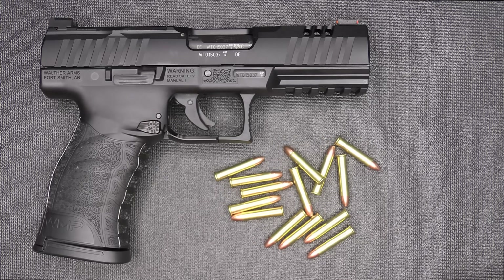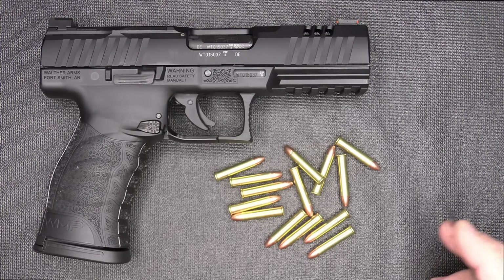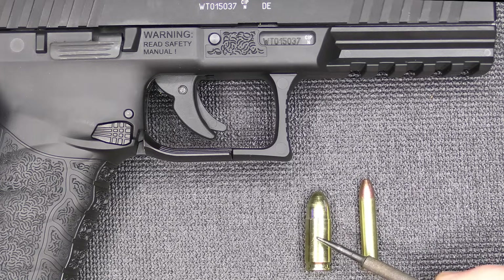Walther has a recommendation list for .22 Mag ammo. The CCI Maxi-Mag 40-grain works good; 30-grain works okay. Federal .22 Magnum 40-grain works well. Speer Gold Dot 40-grain works very well. Fiocchi 40-grain jacketed hollow point works best — all listed on the Walther website. If you're looking for .22 Magnum as a less expensive option: .22 Magnum runs about 24 cents per round, while 9mm target loads run about 20 cents per round — so .22 Magnum is actually just a little more expensive.